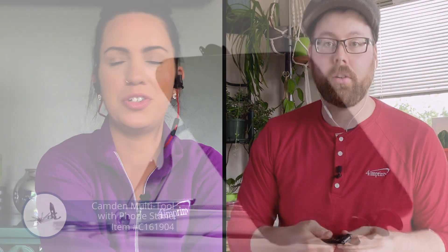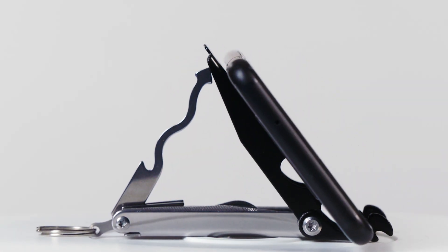I mentioned laser engraving before when you were talking about embroidery. This one's nice because on the silver side here it comes with an engraving of your logo or whatever you want on there. Laser engraving is super nice. Love the laser engrave.